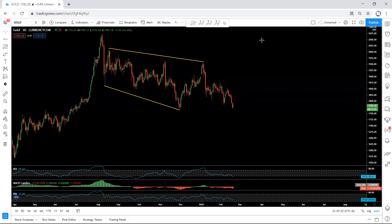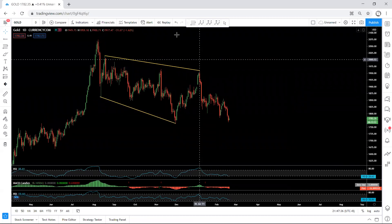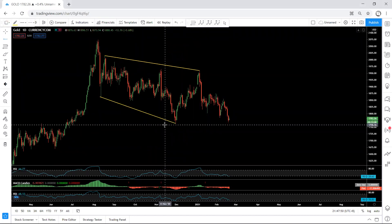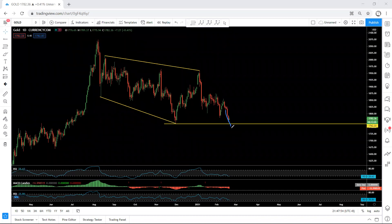Starting with the daily chart — referring to the last video analysis, we mentioned this correction and the possibility for one more drop. This is what we have been looking at. As we can see, the price hasn't broken this low yet. The question is: how deep can this drop go, even if it breaks this low?